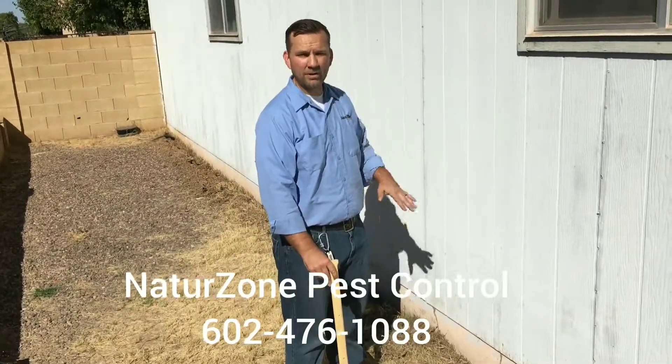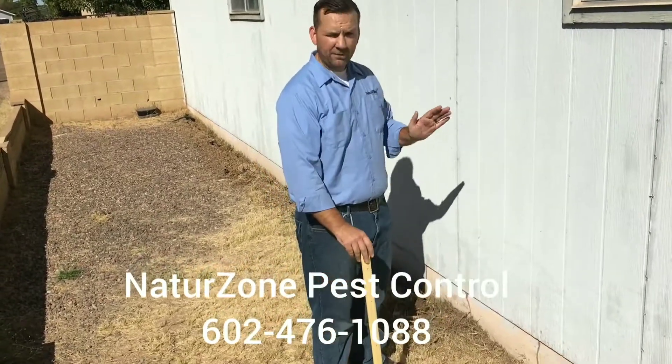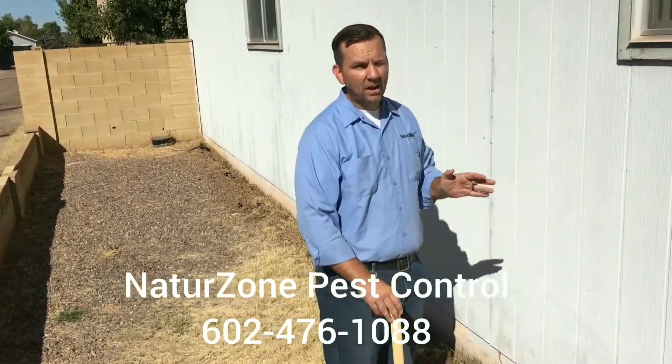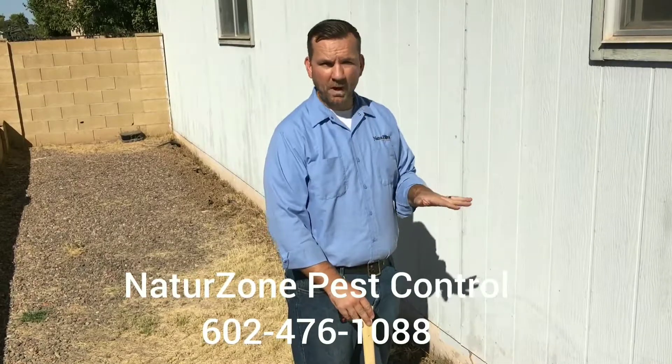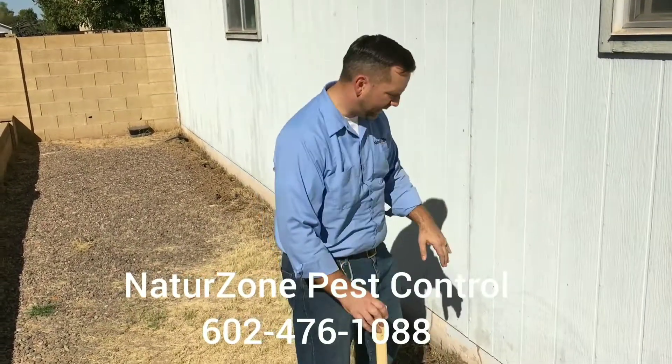Hey, it's Jeremy with NatureZone. I wanted to show you a couple things about subterranean termites today. First of all, if you've never seen a subterranean termite, a lot of people are new to Arizona. They're our most popular termite here, and there's an easy way to detect them.